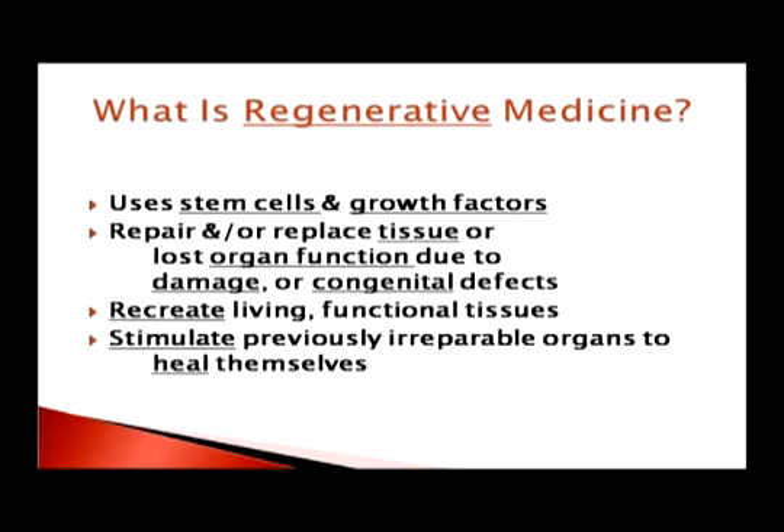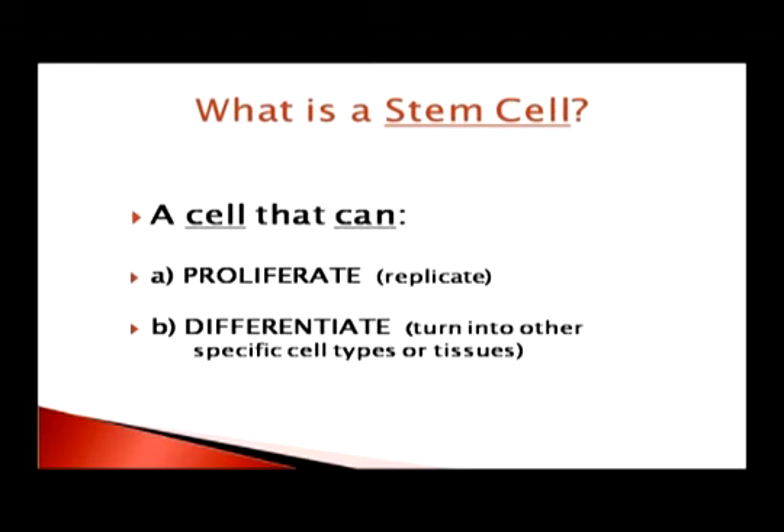Regenerative medicine is medicine that uses stem cells and growth factors together to repair or replace tissues that have been damaged or lost, or even to address congenital defects. It recreates living functional tissues and would stimulate previously irreparable organs to heal themselves, which is very exciting. So what is a stem cell? There are two requirements: first, it must be able to replicate — divide. And second, it must be able to differentiate.